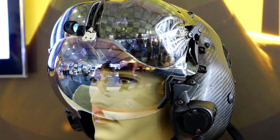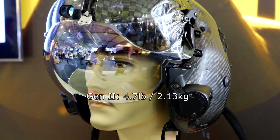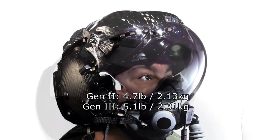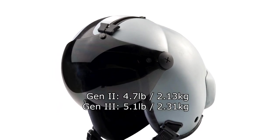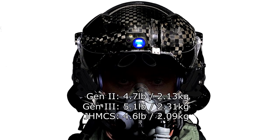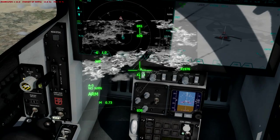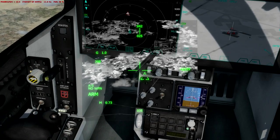Driving this to an even greater extent is the momentum of the helmet, which increased from 4.7 pounds in the Gen 2 version to 5.1 pounds in the newer Generation 3 helmet. By comparison, a JHMCS helmet, as used in newer US 4th generation fighters, weighs 4.6 pounds. This additional weight has come from additional sensors and optics, which, while they've added weight, have significantly reduced issues relating to jitter, latency and other previous visor display issues.